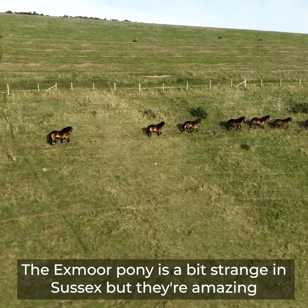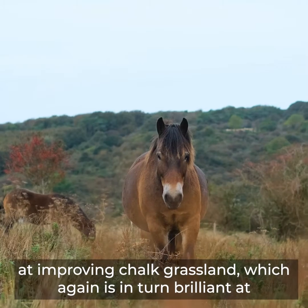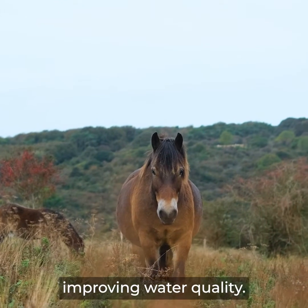The Exmoor Pony is a bit strange in Sussex but they're amazing at improving short grassland, which in turn is brilliant at improving water quality.